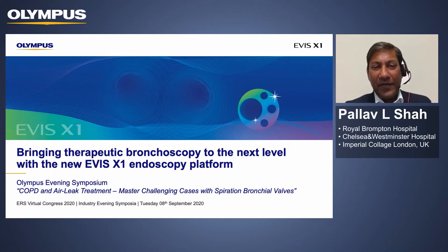Hello, good evening, and thank you for joining us this evening. I'm going to show you one of the very new platforms that Olympus have launched, the EVIS X1, which is a really groundbreaking system that will revolutionize bronchoscopy.